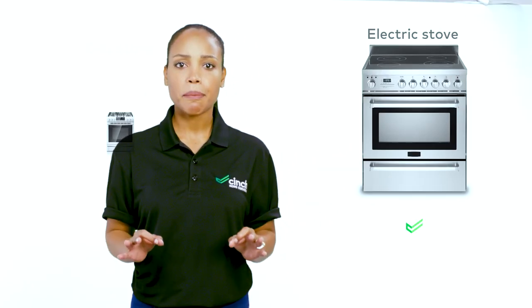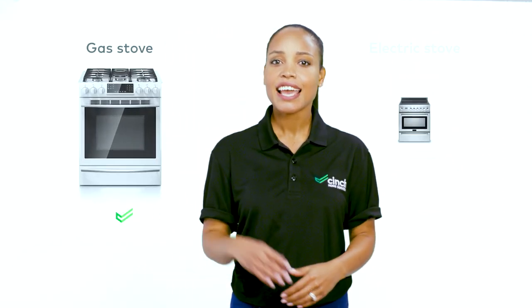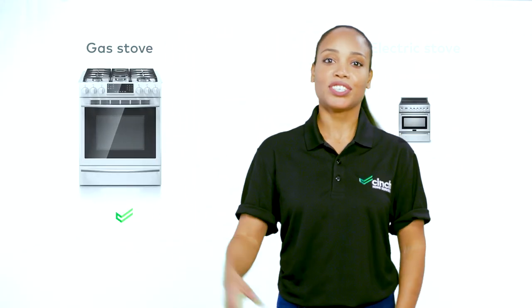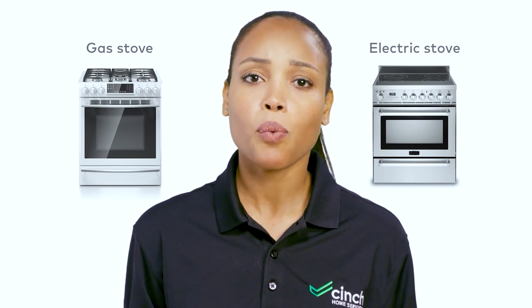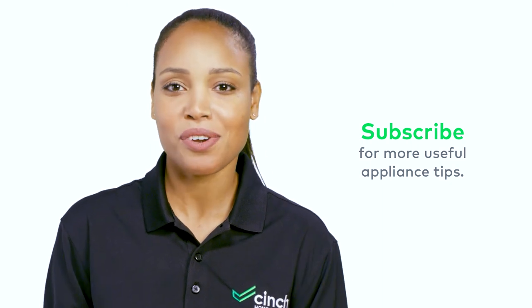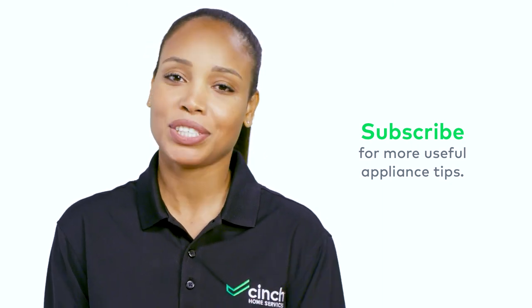And if you're looking for something that will really dial up the flavor as you're cooking, gas stoves are a great choice. These are just a few things to think about when deciding what stove is best for your household. But whichever you pick, Cinch is always around the corner to help you keep it in tip-top shape. Now go make something delicious.